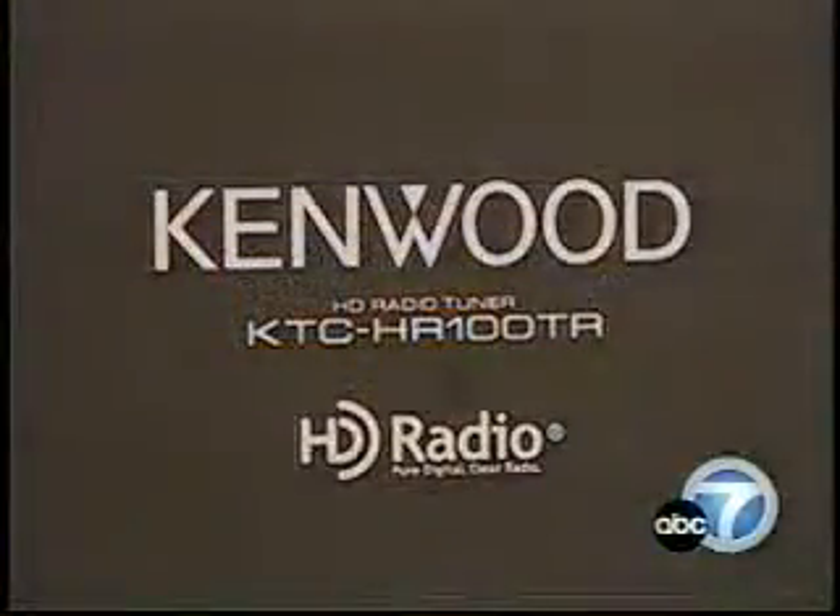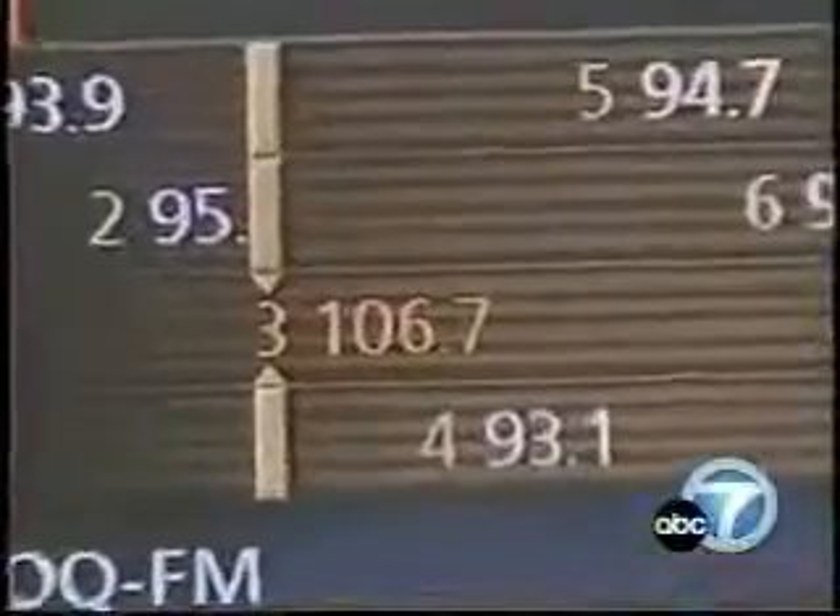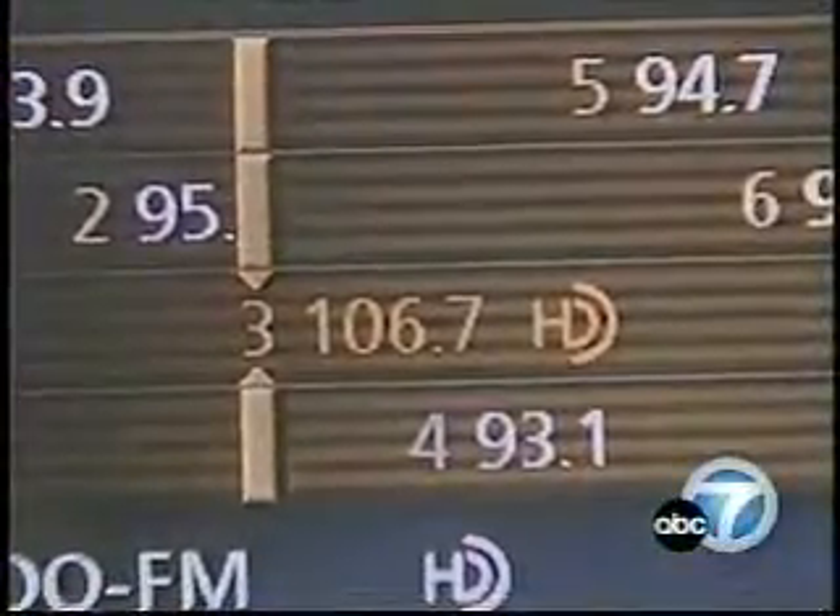The converters start at about $250. Unlike satellite, there's no monthly fee, but you'll still hear commercials — you'll just hear them a little clearer.